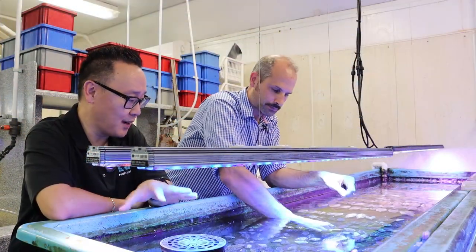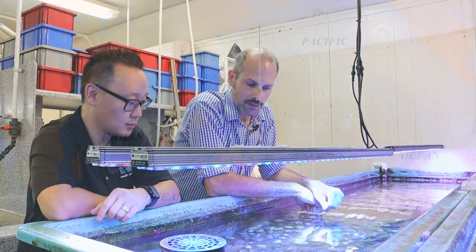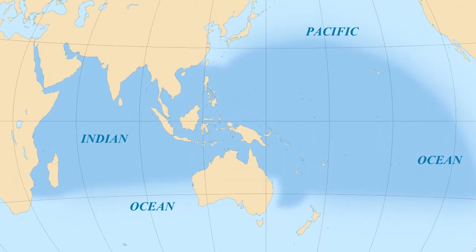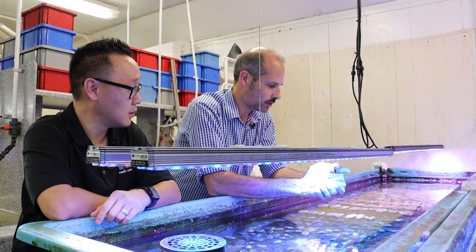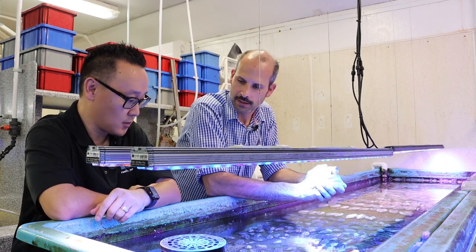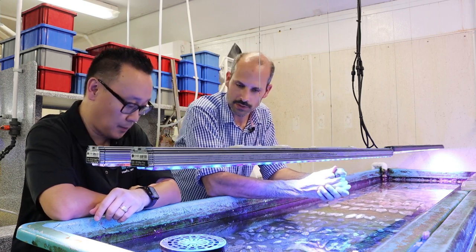These clams are usually found in the same rough geographic area as our fish - the Indo-Pacific, specifically the Pacific Ocean in that tropical band, anywhere between Thailand, the Philippines, and all the atolls out in the central Pacific.